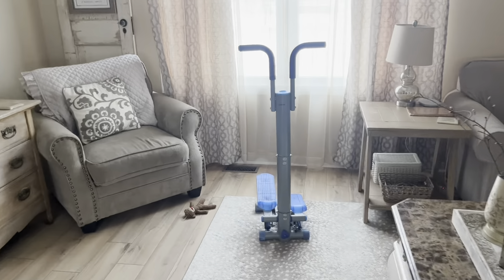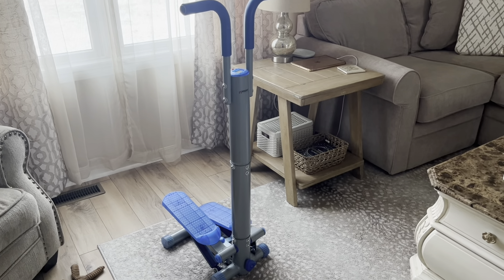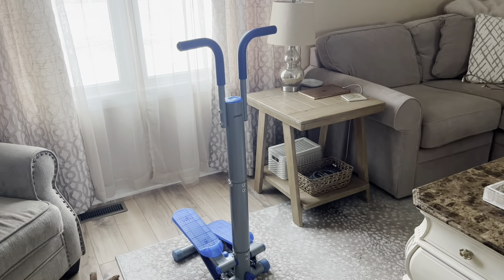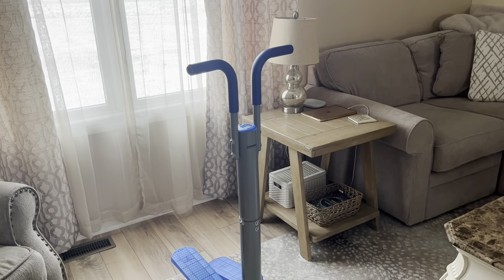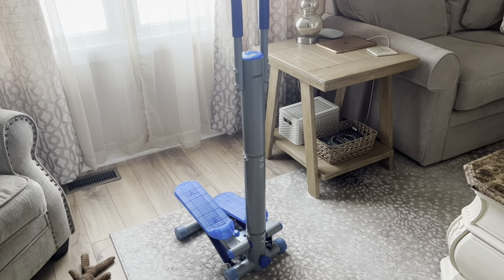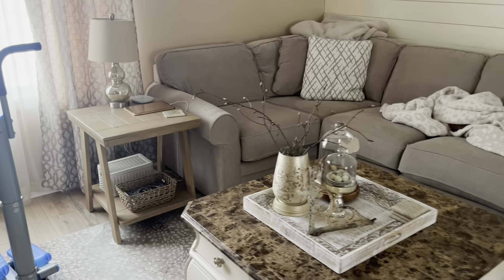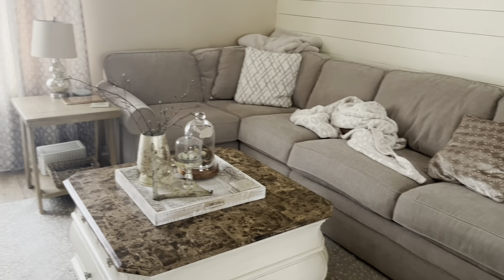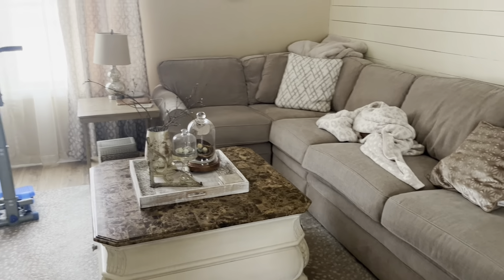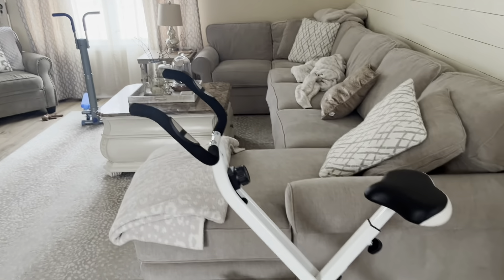This stepper I got for two dollars at a yard sale this summer. I used it a lot — it has helped with leg pain and I think it's helped build muscle. It has really good tension, and for two dollars I can't complain. I would like to paint it all white because if it's in this room I will use it. We have an elliptical, a treadmill, and a whole weight system in the basement but we never go down there, so I'd rather have it sit here.